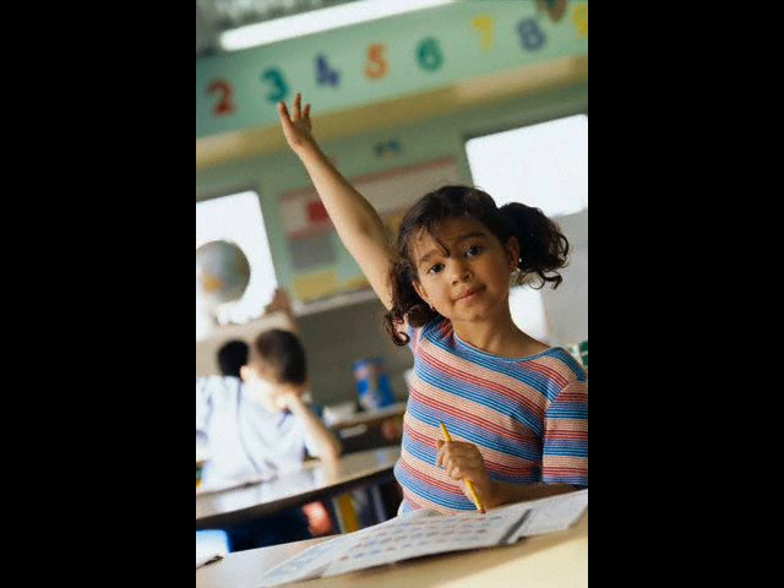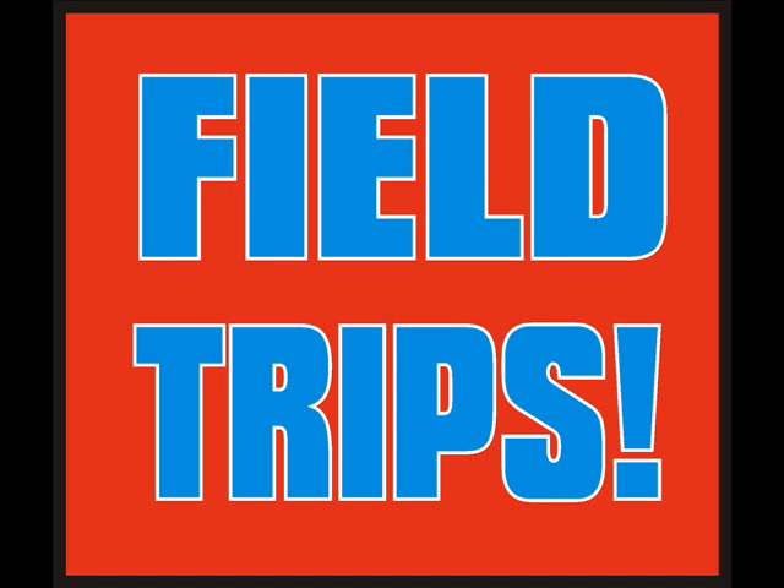What's the one thing you remember most as a kid growing up at school? Give up? Well, field trips. But in today's economy, field trips are quickly becoming a dream of the past.